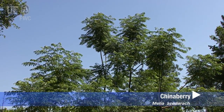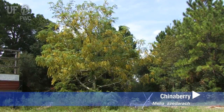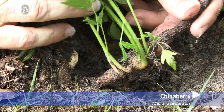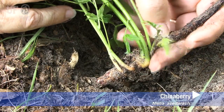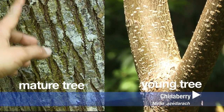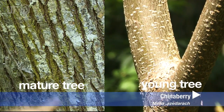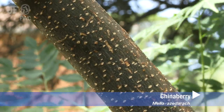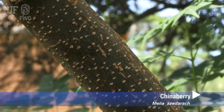It is a deciduous tree up to 50 feet tall, but it can flower and produce fruit when it's the size of a shrub. It produces suckers from the roots and can form thickets. This is an older, larger chinaberry, which tends to have furrowed bark, whereas the younger trees have a very smooth bark with dots. The twigs are stout with purplish dotted bark.